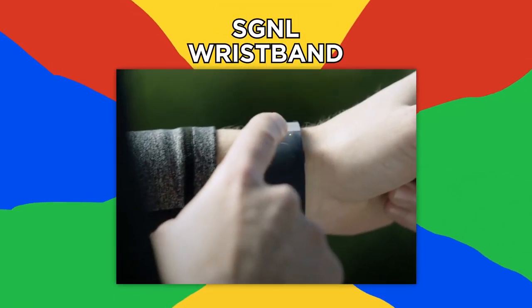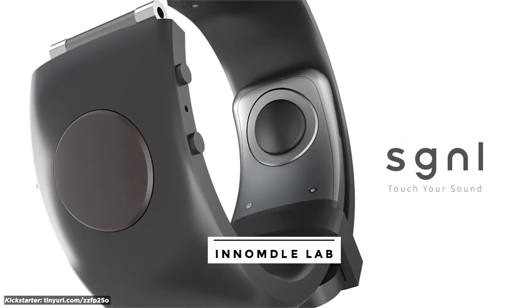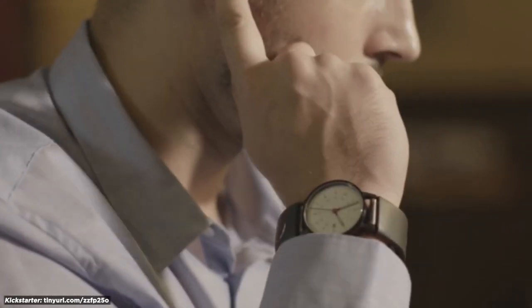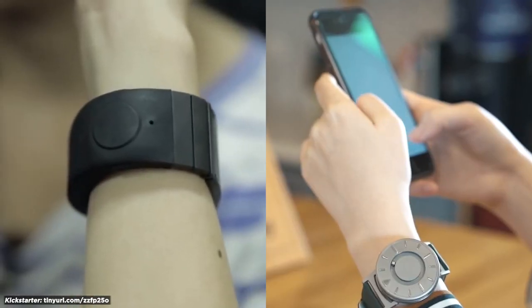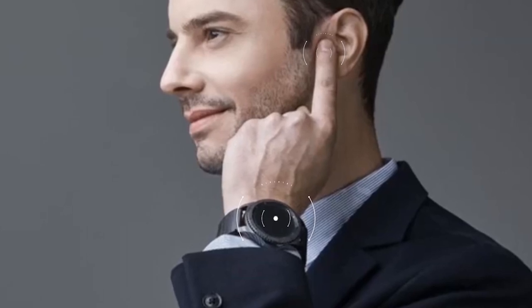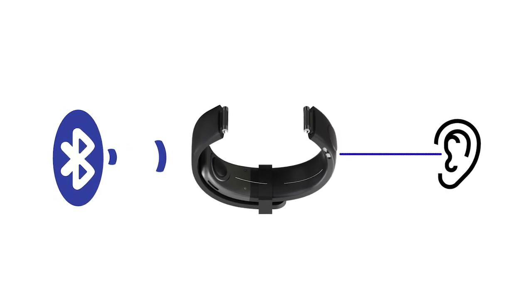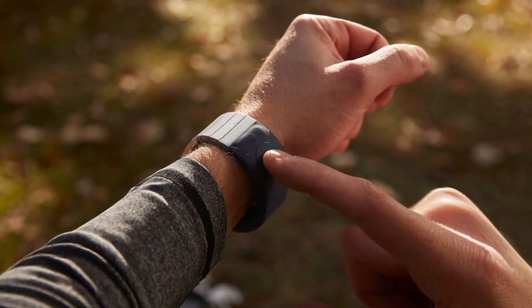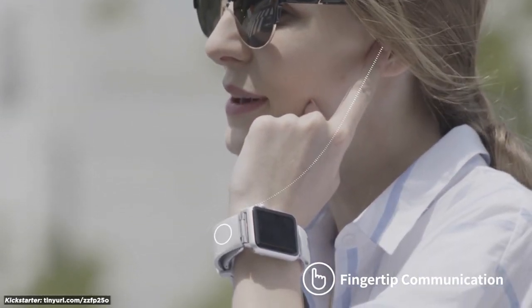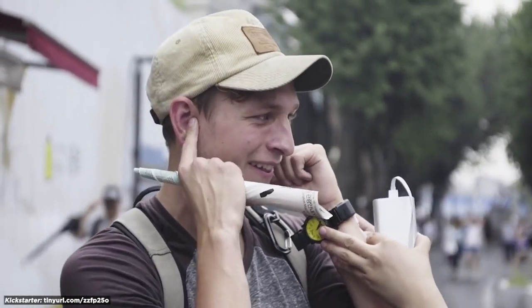Number 20: SG&L Wristband. For the aspiring spies out there, Inamdo Laboratory Co. has a device for you. SG&L is a multi-purpose wrist accessory that connects to your Android or iOS device so you can check your health and set an alarm. Does it get much more futuristic than taking phone calls through your fingertip? The device translates a Bluetooth signal into vibrations that run to your fingertip. By pressing your finger to your ear, the vibration echoes amplify so you can hear the call clearly. The wristband's built-in microphone means your childhood spy fantasies can come true for a mere $150.